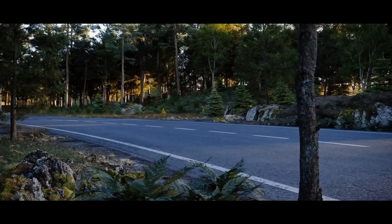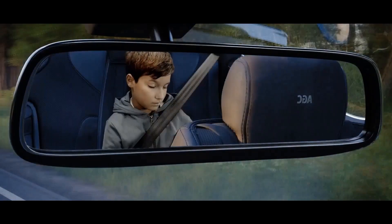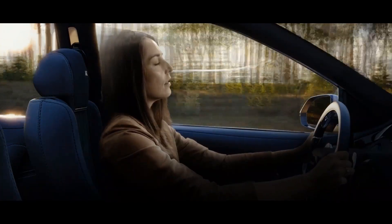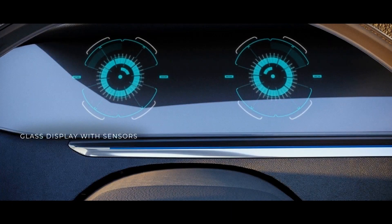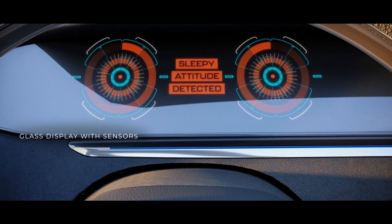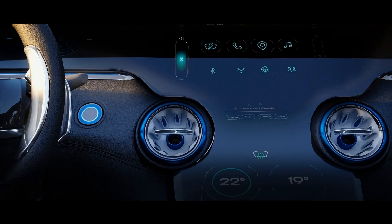Sometimes tiredness can kick in. Your mind can wander. Even for experienced drivers, sensors embedded in the ultra-thin glass behind your steering wheel detect signs of fatigue and can trigger a variety of actions to restore your concentration.